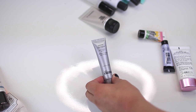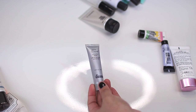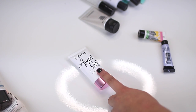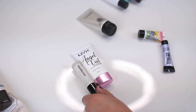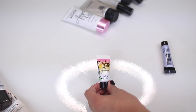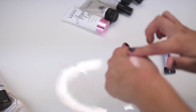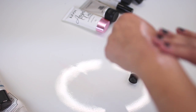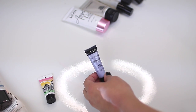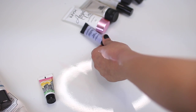Dr. Brandt's Pores No More — I don't think I really care for it, so I'm actually going to give that a toss as well. NYX Angel Veil — keeping this because I actually really enjoy using it. It's very similar to the Hourglass Primer but such a cheap version, so I'm keeping that. That Gal Face Brightening Primer — I'm actually going to give this a toss because I'm not a fan. And then the Smashbox Photo Finish Foundation Primer — I actually really like this primer, it is a sample size, so I'm actually going to keep this.